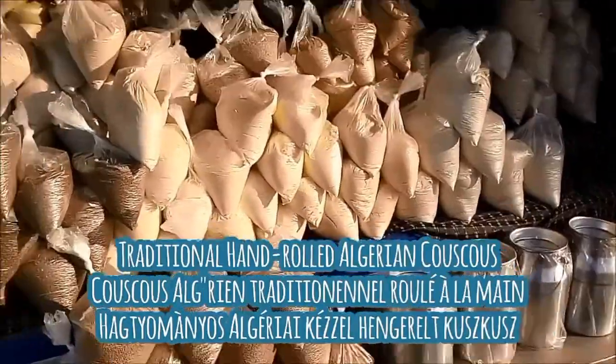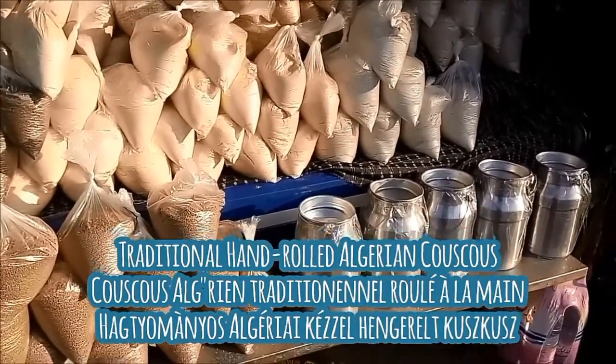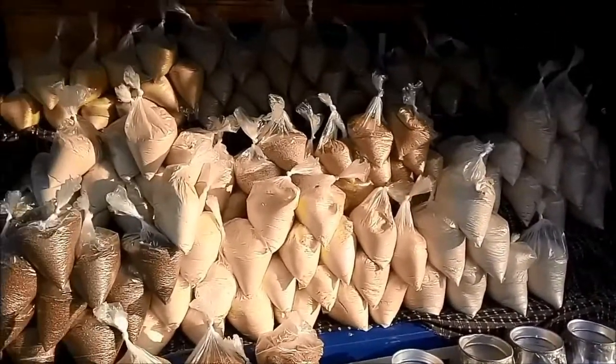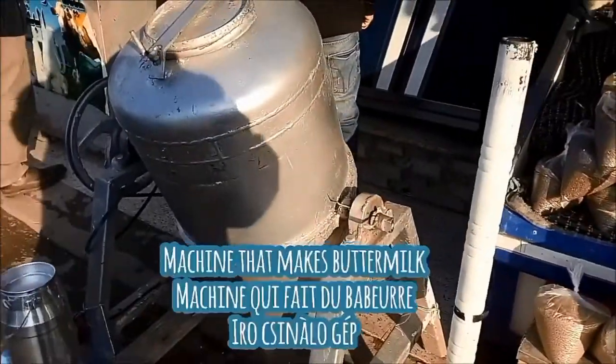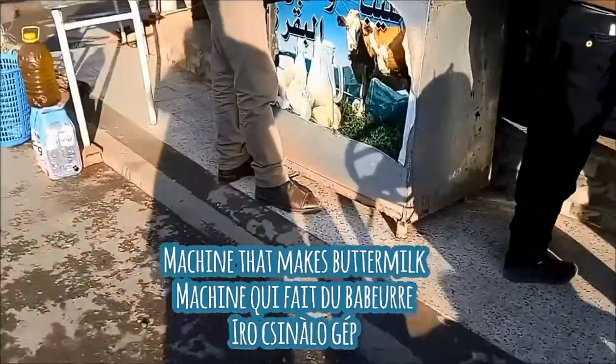Here you can see all different kinds of varieties of couscous that they had — they had every variety imaginable. They were also selling fresh raw cow milk, as you can see in those containers. This machine actually turns milk into buttermilk by turning and tumbling it.